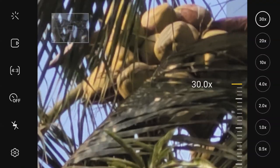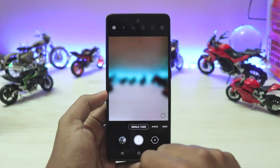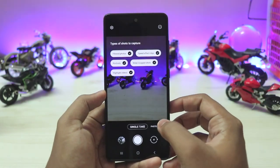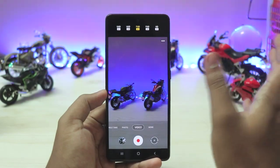Switching between lenses is far smoother than before, especially in video — zooming in from the ultra-wide lens is much smoother. In Single Take 2.0 you get quick options to select or unselect, and in video mode you have quick resolution options.